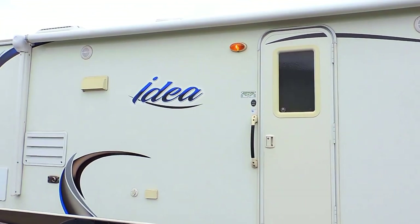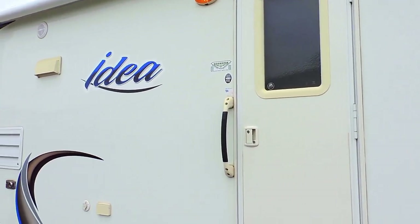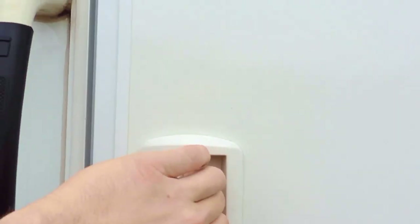This is a very clean 2015 inside and out — no delamination. All the decals look good, and the tires still have about 80% tread on them with a lot of life left. We'll go ahead and take a look inside.